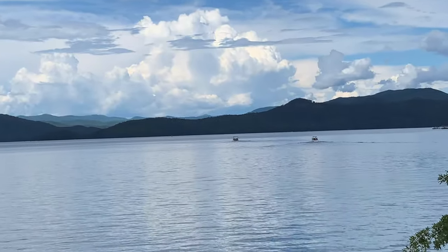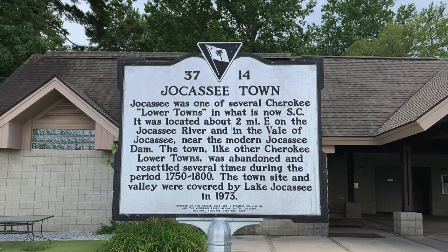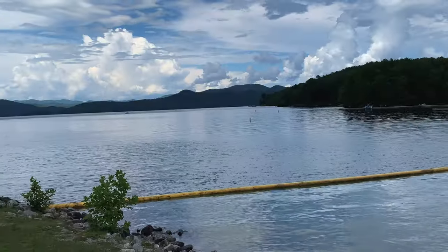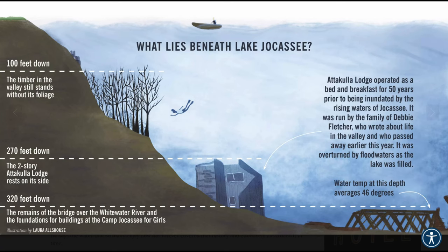Lake Jocassee is actually a man-made lake — it was created when Duke Energy built a dam in 1973. What lies beneath Lake Jocassee? Towns and villages from years ago, as well as the Mount Carmel Cemetery made popular by the movie Deliverance.